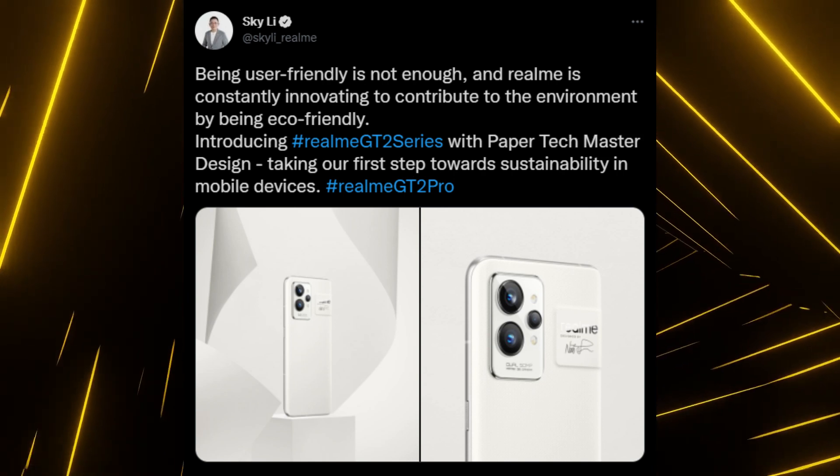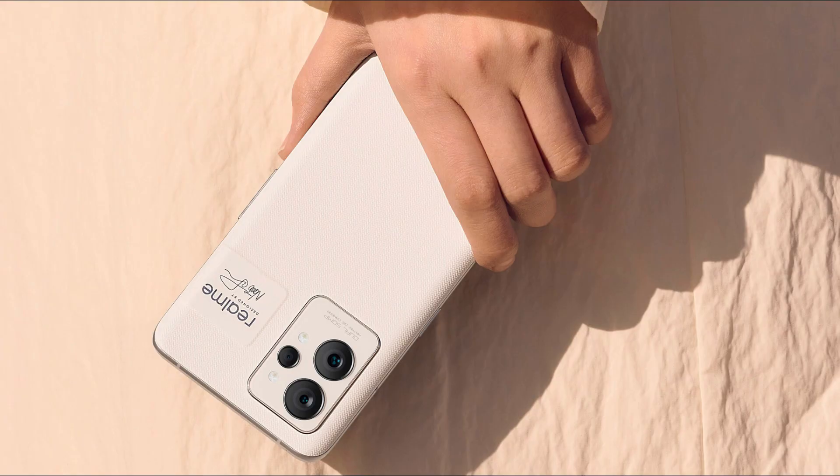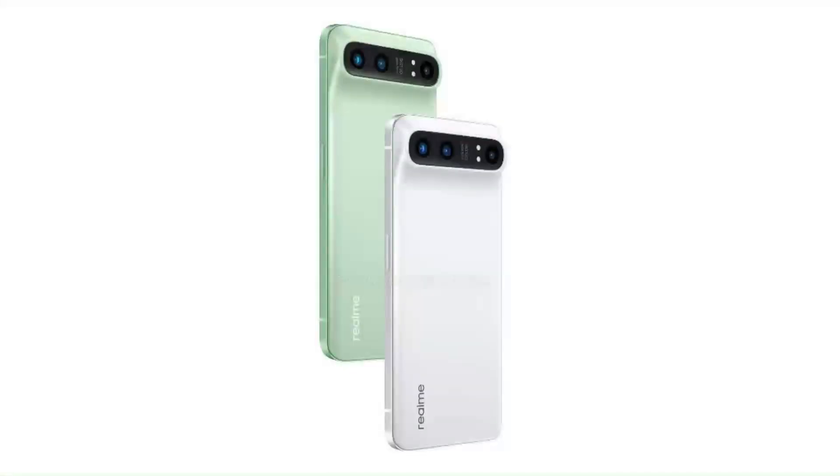Do not mistake this as the design of Realme GT2 Pro, because this phone is actually the master edition, not the regular GT2 Pro. The regular GT2 Pro will have the Nexus 6P inspired design which we saw earlier.